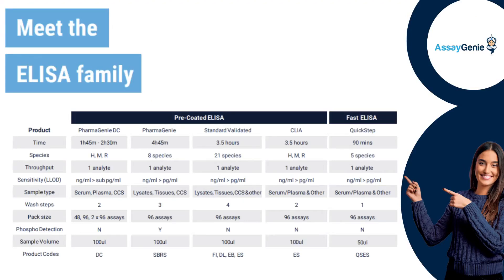Here are our ELISA kits. They offer precision and sensitivity for detecting nanograms per milliliter to picograms per milliliter levels. Compatibility with diverse sample types, including serum, plasma, tissues, and lysates, and flexible pack sizes for 96 assays.